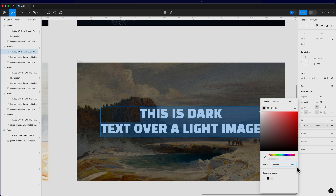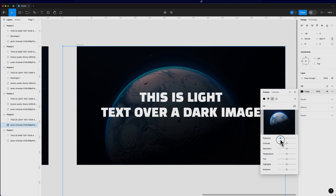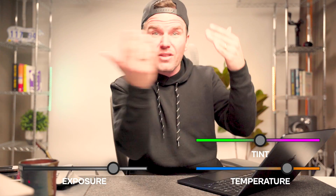The secret to this little magic trick is just to ensure high contrast for text against its background, particularly when overlaying text on images. It could be as simple as darkening the image or lightening the image, playing with colorizing the image, or just straight up finding a different image.